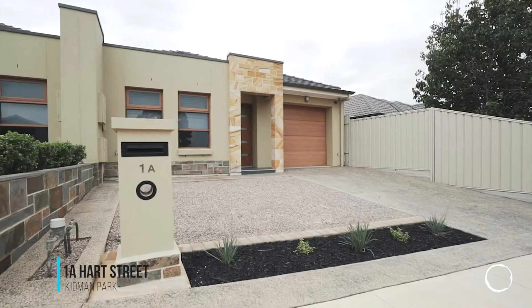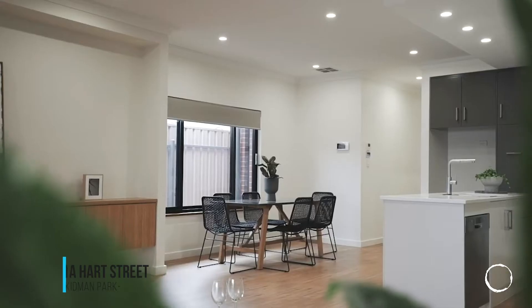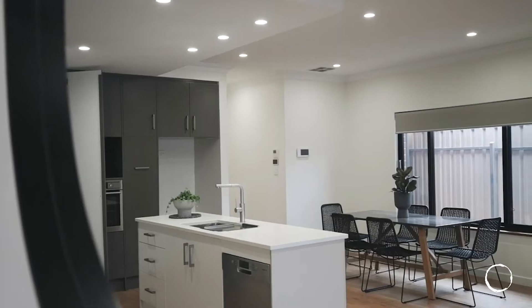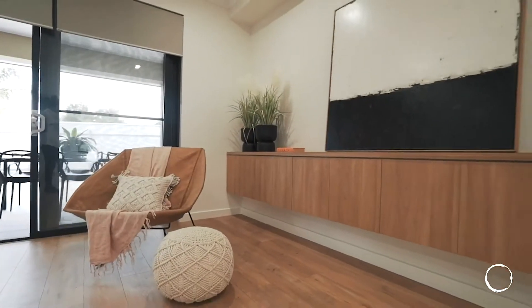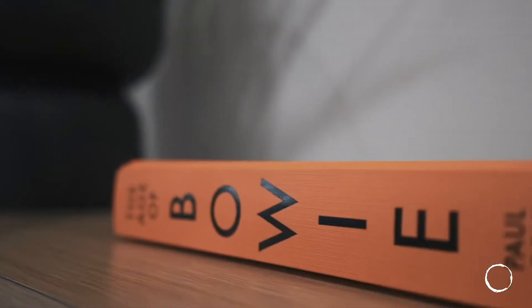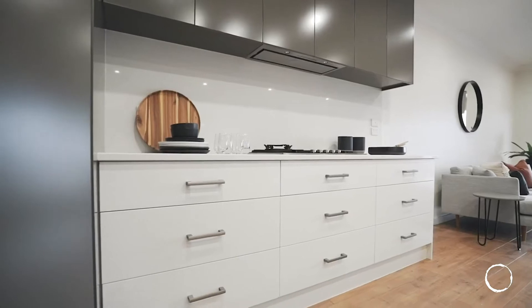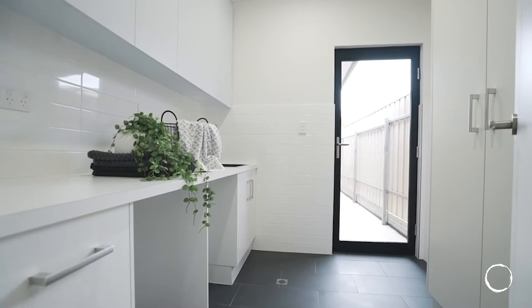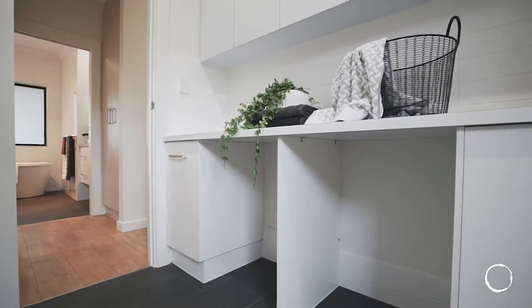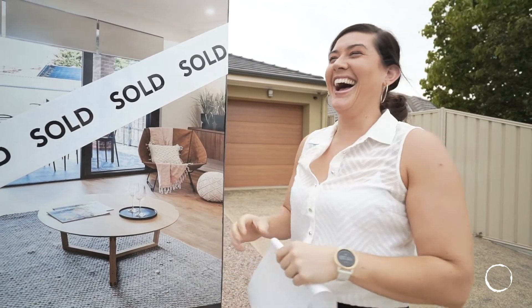This week's sold story goes to 1A Heart Street in Kidman Park — a beautiful home for a small family, a downsizer, or investor. It's a great, very well-designed property. In this marketplace it's all about being priced right. Buyers look at hundreds of properties online before they go out and look at one. This home was priced at $569,000 to $599,000, and when the price went on at that level, it hit market stimulus — we had multiple offers and of course that property sold. A real testament that in Adelaide, having the price right on the property is key.